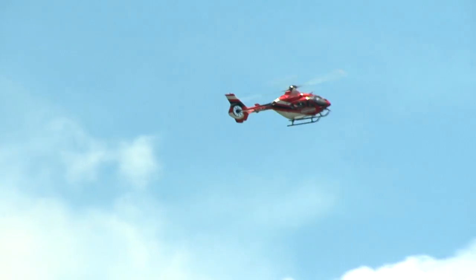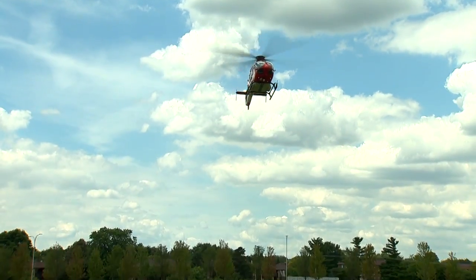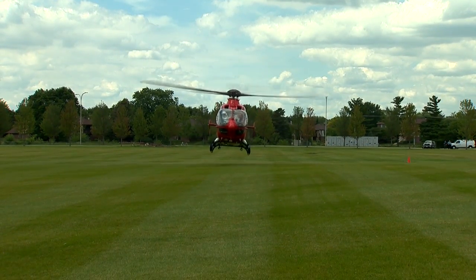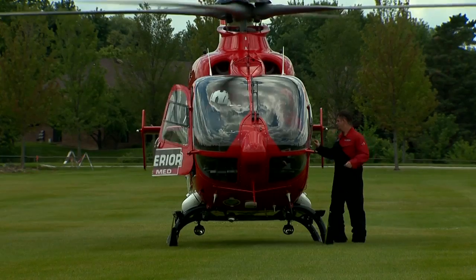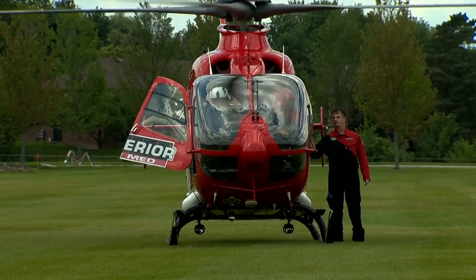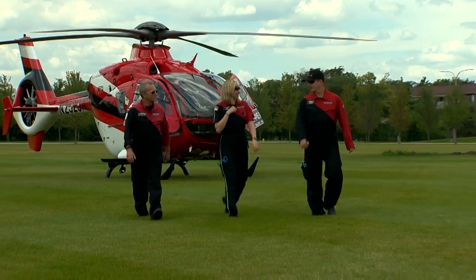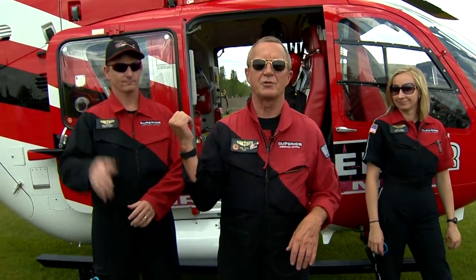There it is! My name is Phil. I'm the duty pilot today at Air Med One. This is Wendy Brown, she's our paramedic. And Mike Cottrell is the nurse.